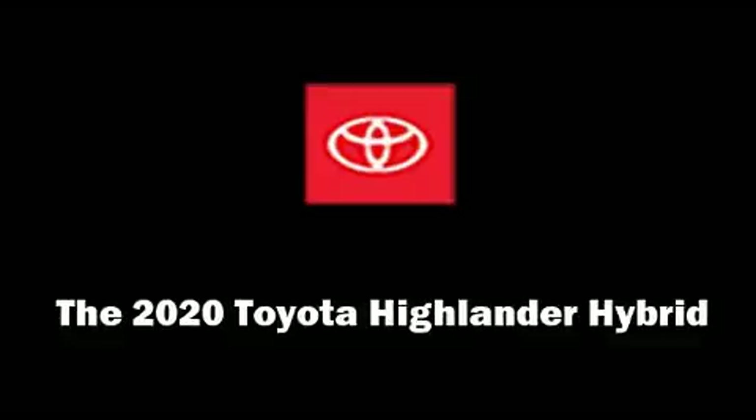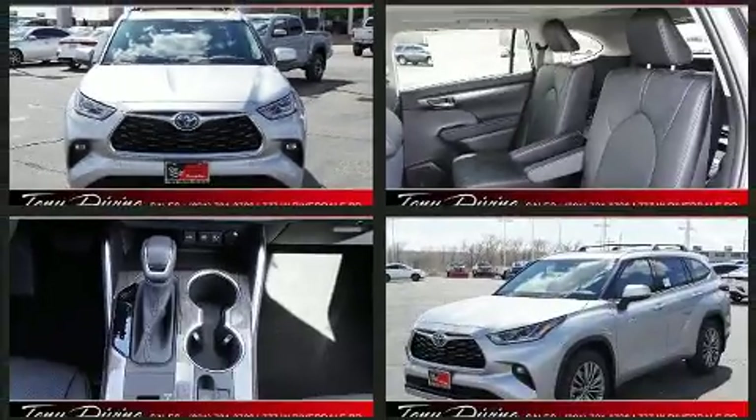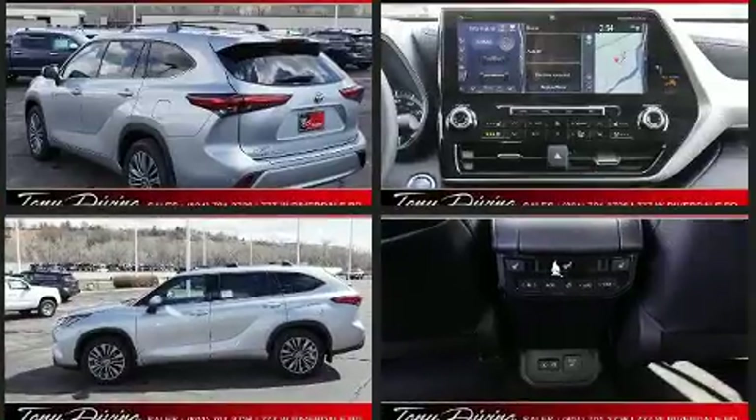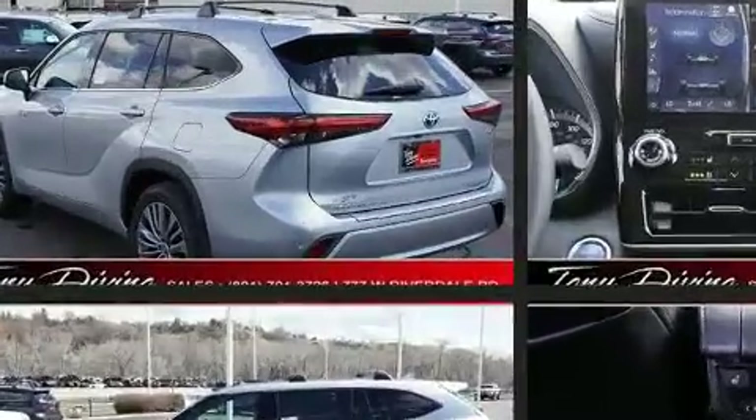Load your family into the 2020 Toyota Highlander Hybrid. Smooth gear shifts are achieved thanks to the 2.5-liter four-cylinder engine, and for added security, dynamic stability control supplements the drivetrain.